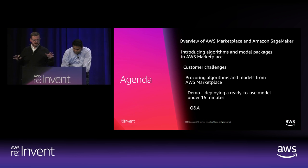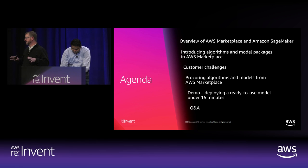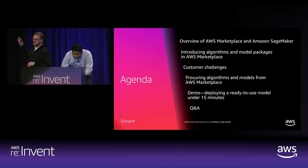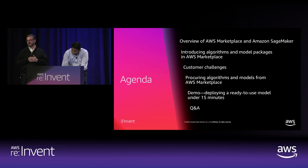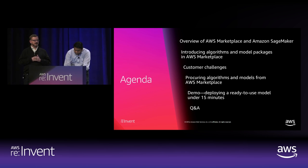We've got about an hour of time together. We'll leave time for Q&A, but this is kind of what I want to fly through. I'll go relatively quickly and give everybody an overview of Marketplace and SageMaker if you're not familiar with what those are. We'll talk about what we announced today — this Marketplace for Machine Learning — some of the feedback we heard from customers, and then I'll turn it over to Srini who's going to spend the majority of our time showing you how the product works, and then we'll have time for Q&A.